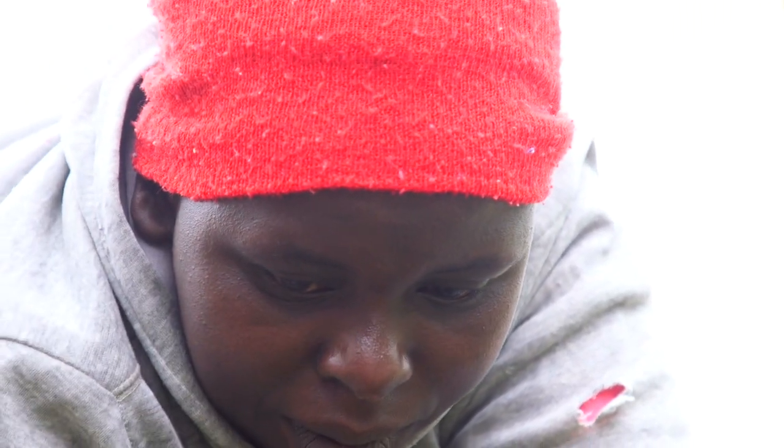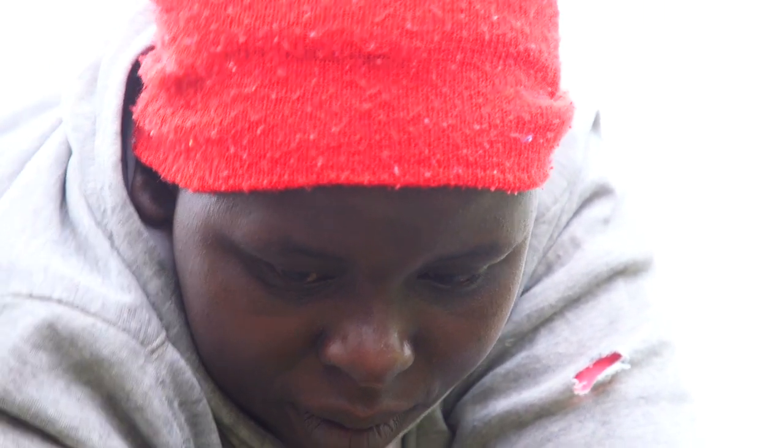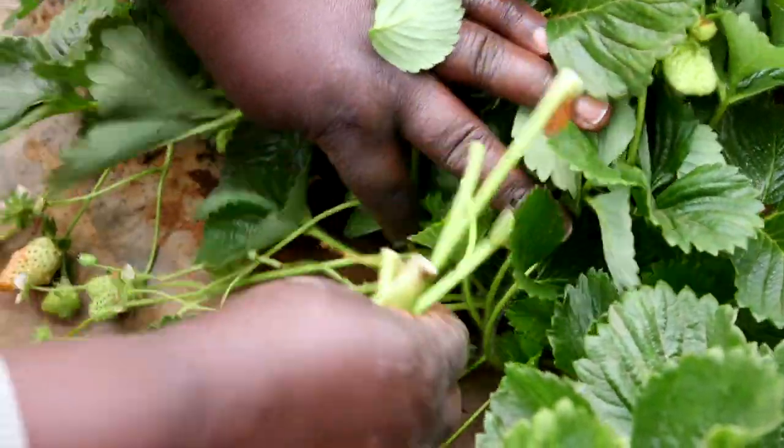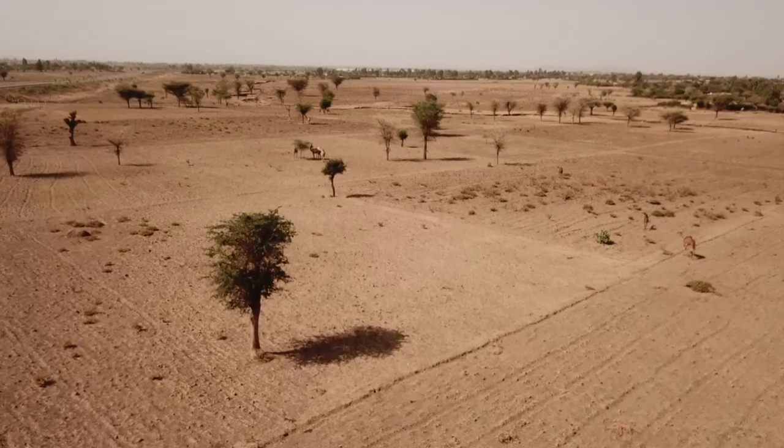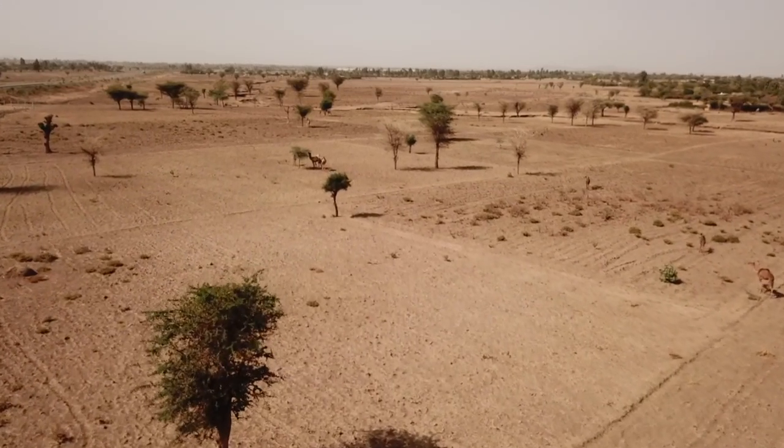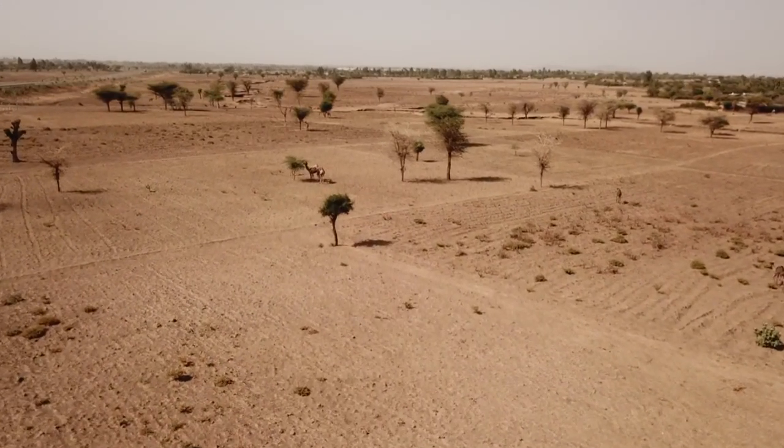Jacqueline Quagga came to Kenya from Uganda to work on a strawberry farm three years ago. Last year, she was able to start a farm on her own. Despite the effects of climate change, which has devastated many Kenya farms, Jacqueline has found success. She was using a watering can to water the plants before, starting with three nursery beds, and it was helpful.